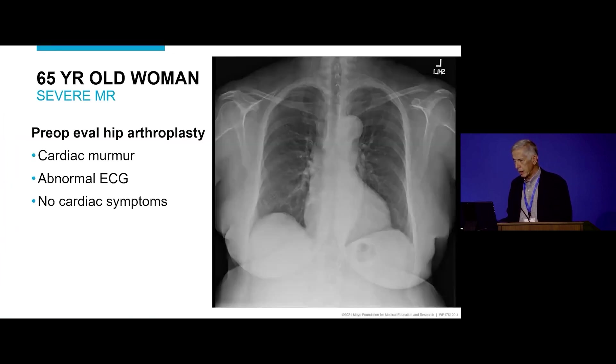The patient we'll center on is a 65-year-old woman with severe mitral regurgitation. She was known to have a heart murmur in the past, presented for a hip procedure, was seen by a cardiologist at another hospital, who got an EKG and thought it was abnormal enough to warrant an echo. She had no cardiac symptoms.